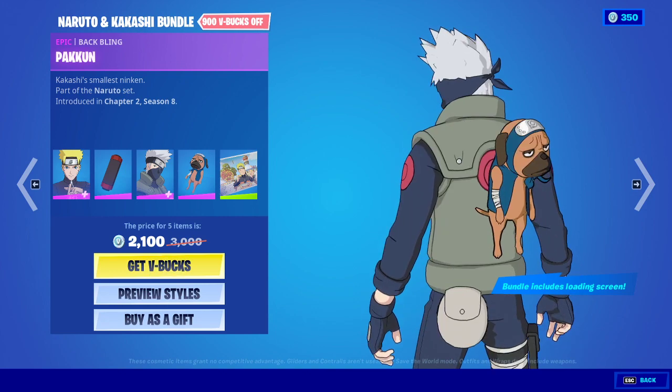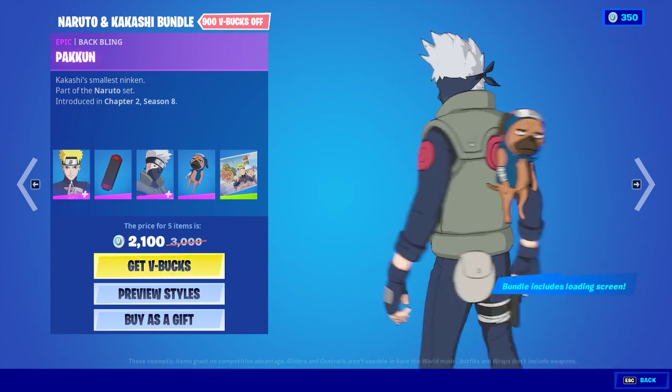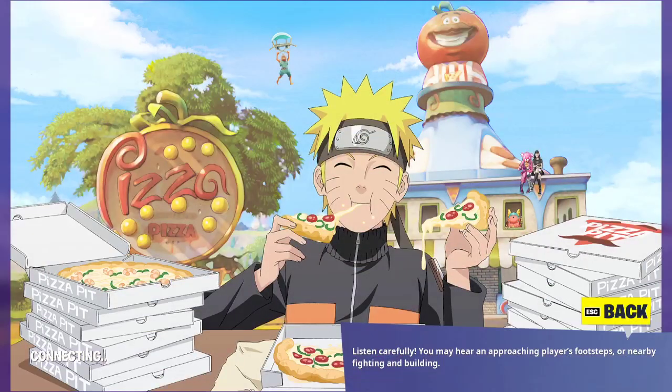And then the Pizza Eating Jutsu emote. So it's on the Naruto — there's no other anime characters — but that pizza does look delicious. There's shrimp on that one, tomatoes.